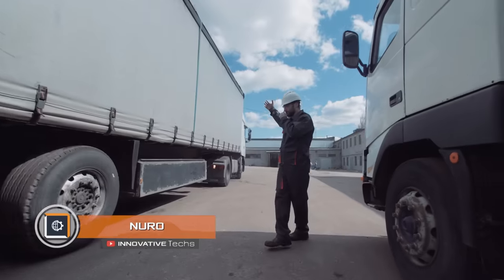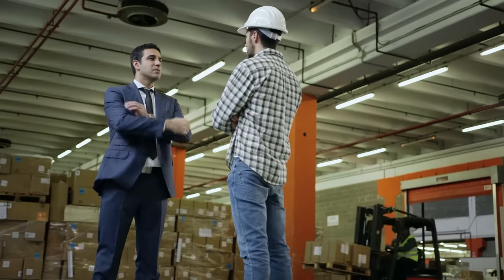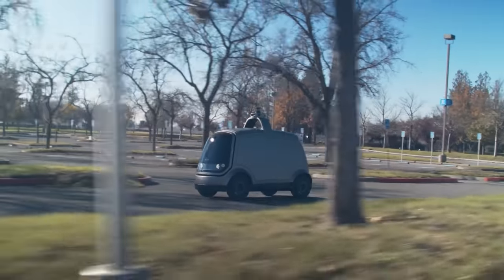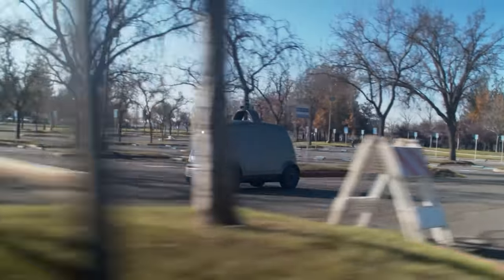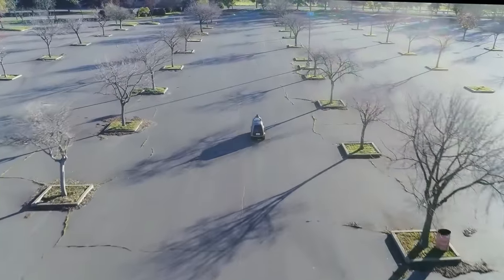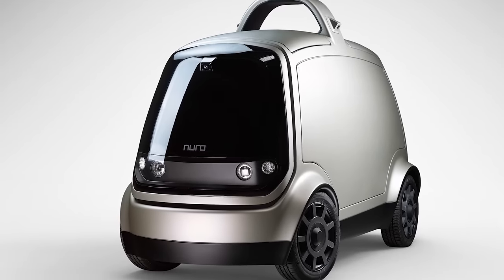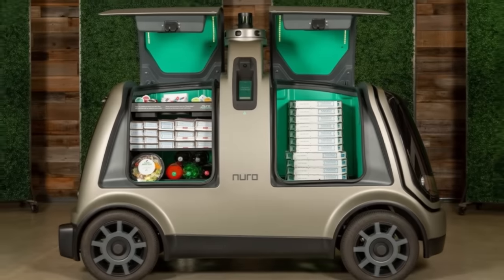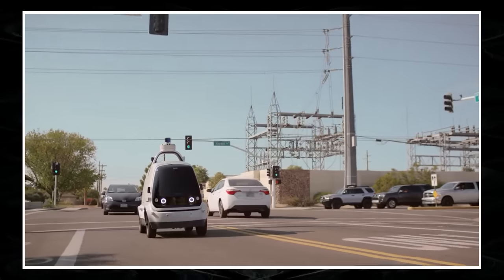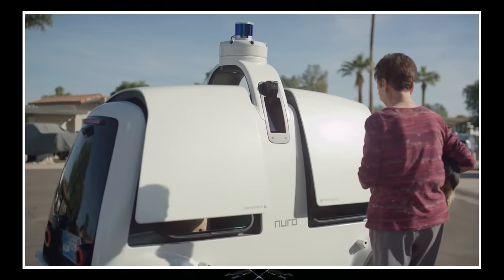Neuro — delivery costs directly affect goods prices, including transport depreciation, driver payment, and fuel costs. The idea of using electric vans for local deliveries was therefore obvious. Using unmanned vehicles, retailers can significantly reduce costs and increase sales. Two former Google employees founded the Neuro startup to do exactly this — Neuro unmanned delivery vans will operate in Houston, delivering goods to Kroger and Walmart customers. $940 million has already been invested in the project, and the first unmanned vehicles were set to be manufactured in 2020.